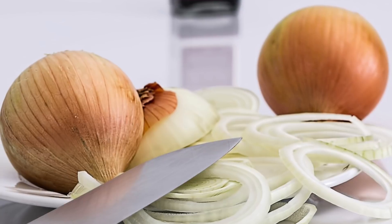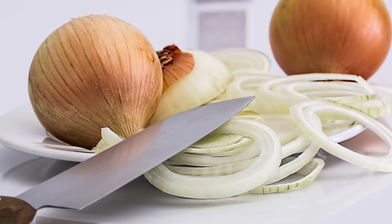A common experience that we've all probably encountered is when we are cutting an onion and how uncomfortable that can be because our eyes start to burn. What's happening is when we are cutting an onion, chemical reactions are actually taking place as we are cutting.